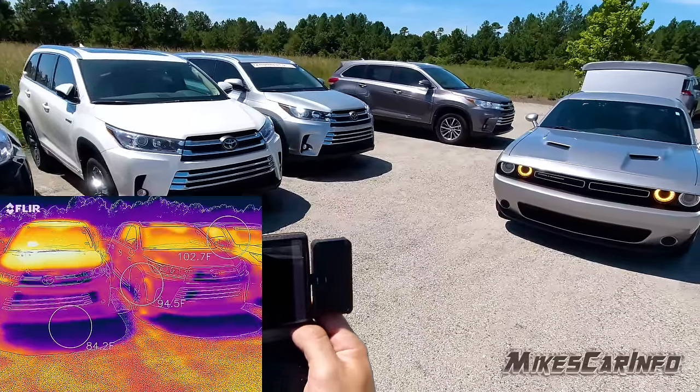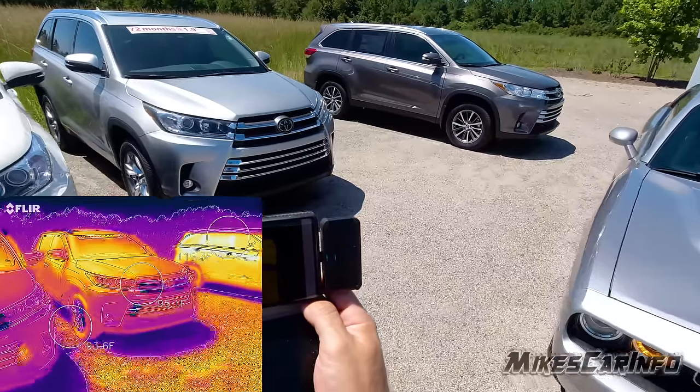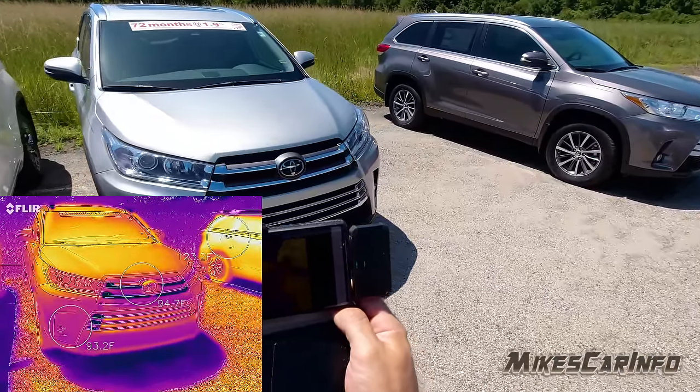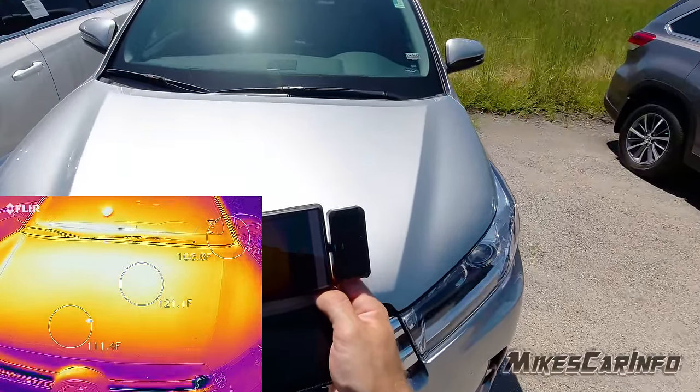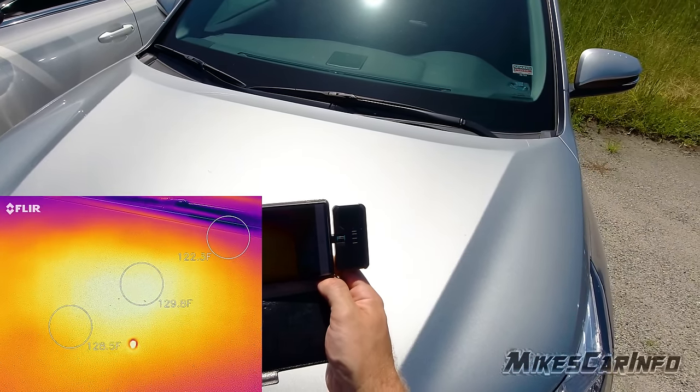Here's another silver over here. These are all the same vehicles with the same hood material. This one is a lighter silver and we're reading about 130 degrees.